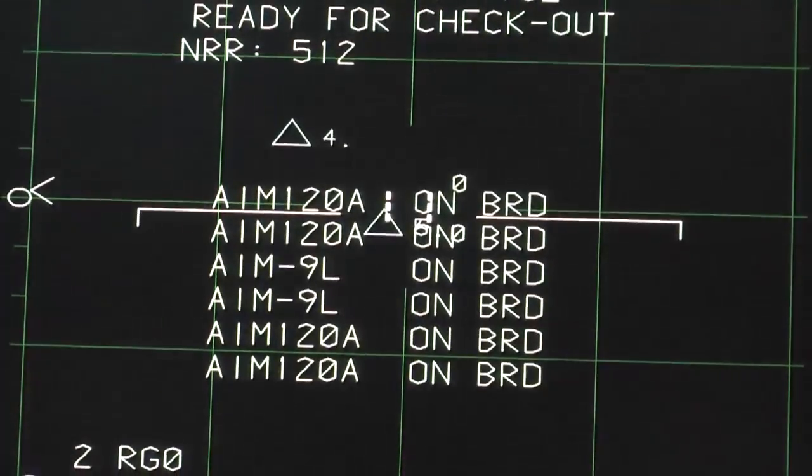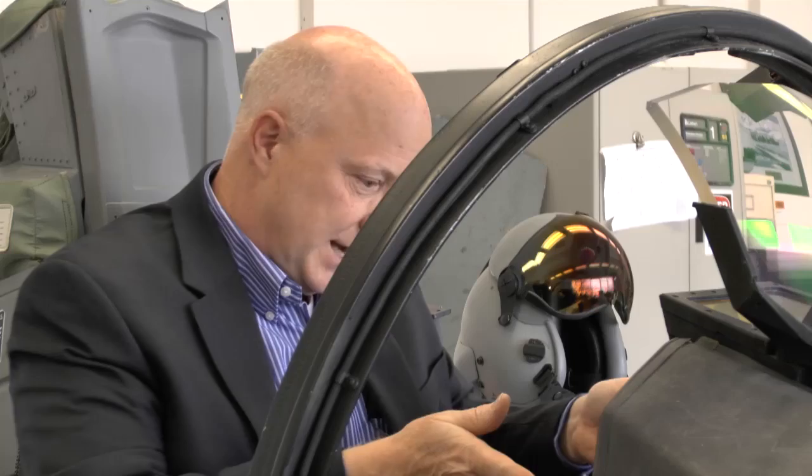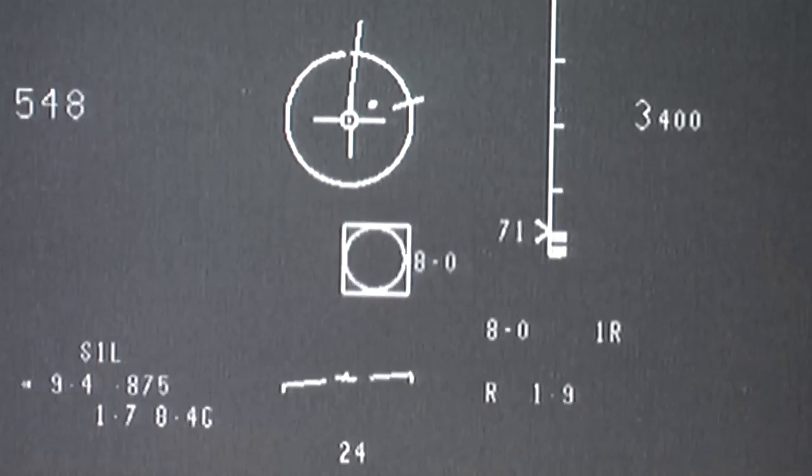This is the first major upgrade to the joint helmet-mounted display. To get information you have to look inside the cockpit, taking your eyes from the outside where the important things are. With the helmet, you basically turn the world into a giant display.